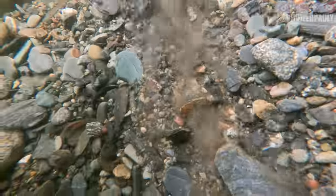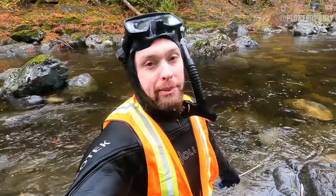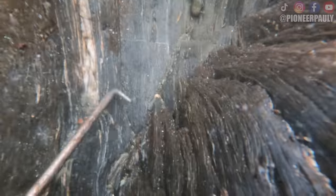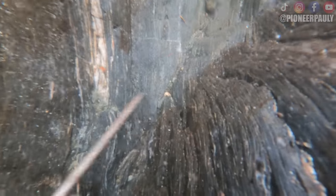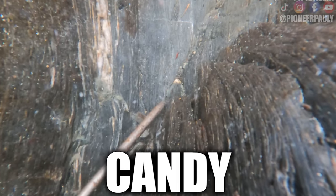I went down as deep as I could go but I can't go any further because there's too much overburden and big boulders, but I'll be back. My mouth is still numb — I can't even speak. I continued looking in random spots to see if I can find more gold.